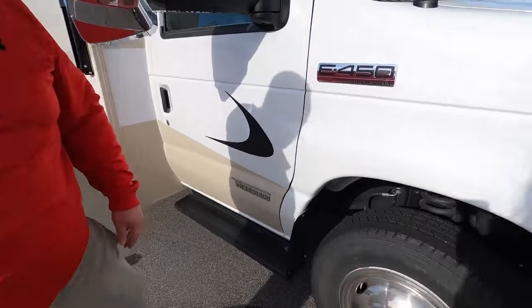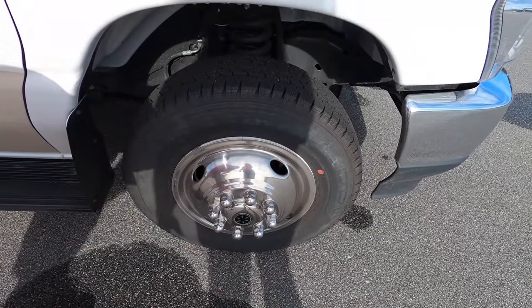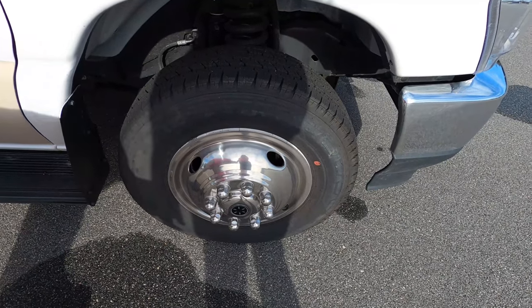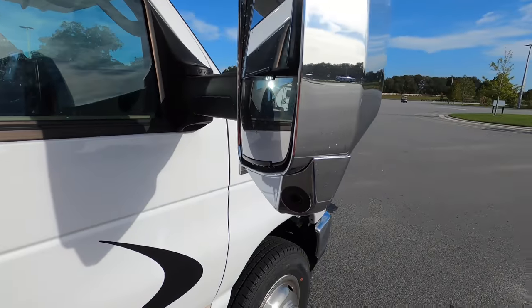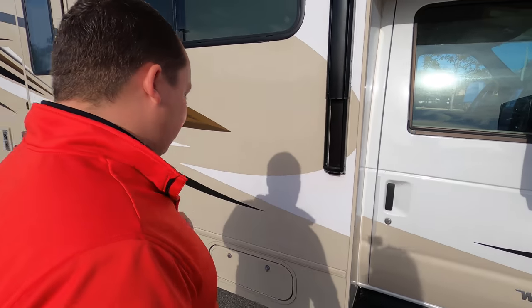It does have the new 7.3 liter Godzilla engine — 350 horsepower with 468 foot-pounds of torque. We have Hankook Dynapro tires, the LT 225-75 R16. And then we do have chrome mirrors on each side with cameras integrated in the left side, right side, and reverse.